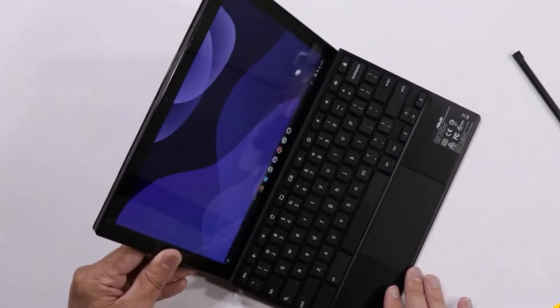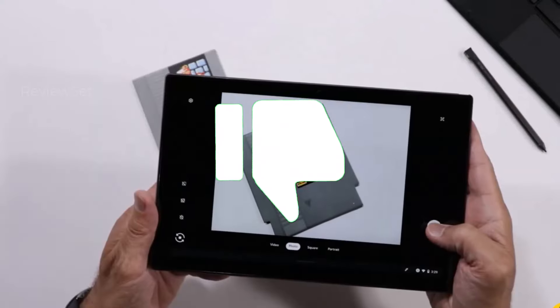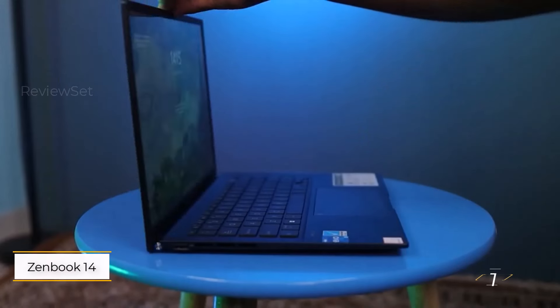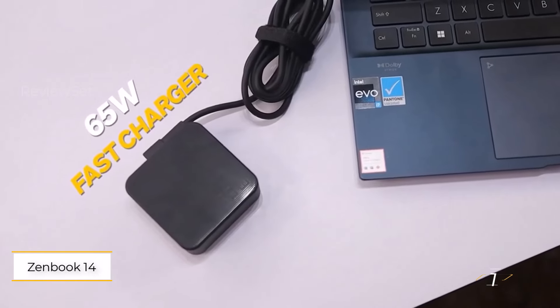Hit the subscribe button, give a thumbs up or down, and comment about which one is best for you. Okay, let's get started. Number one: ASUS Zenbook 14 UQ409ZA OLED.